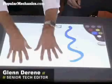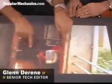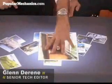This past March, Microsoft invited Popular Mechanics to the company's Redmond, Washington campus for a first look at a top-secret project codenamed Milan. It is the first of its kind — a new paradigm in computing.